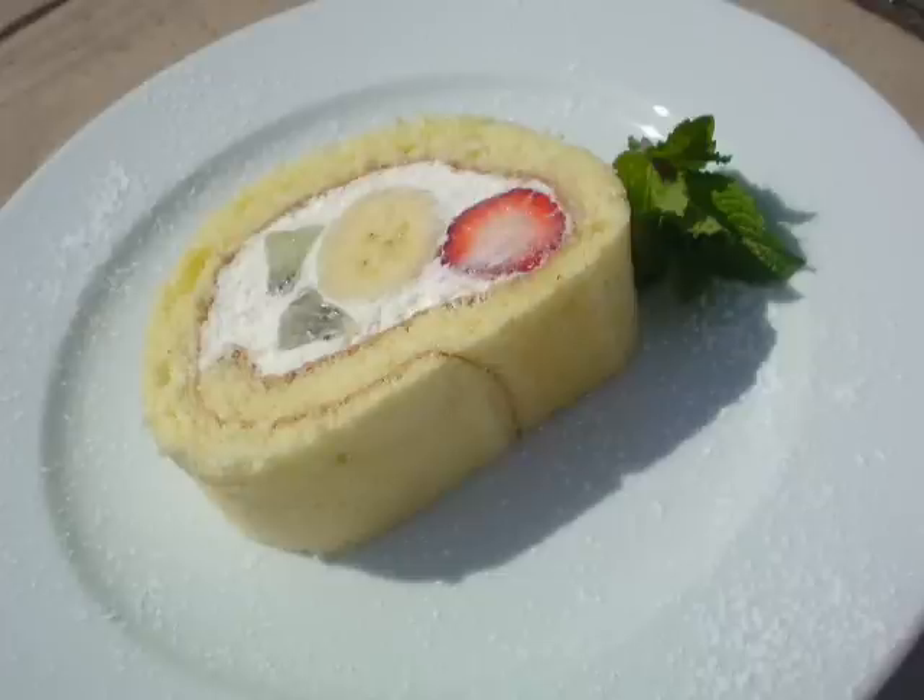This is the fruit roll cake. The restaurant changes the fruit depending on the season. This roll cake is the summer version.